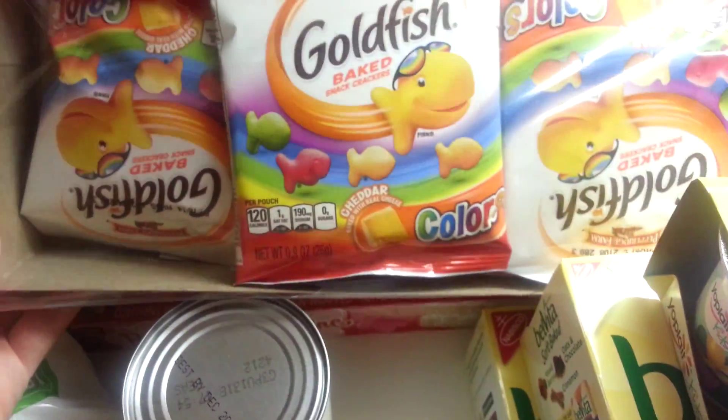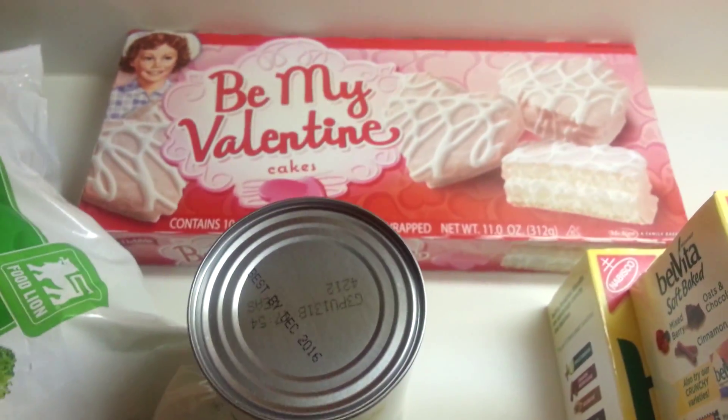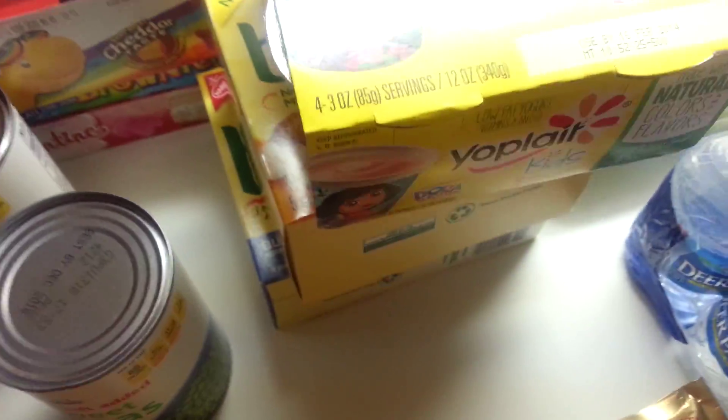I got some Goldfish Colors. Rami wanted these Cosmic Brownies. And I got some of these cakes for Valentine's Day — these will last for a couple weeks for desserts.